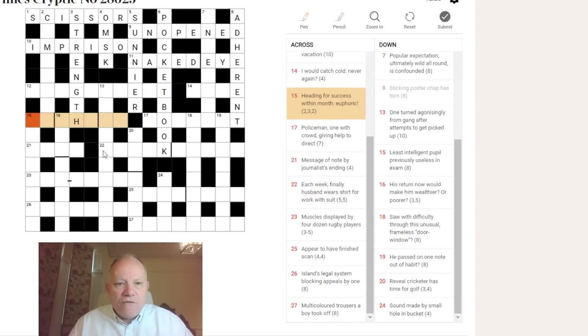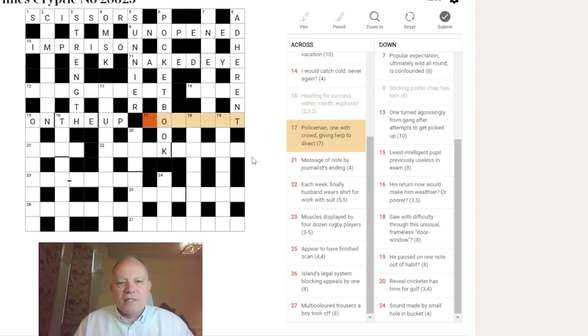Fifteen across: there's an H in the middle of a word. 'Heading for success, within month euphoric.' 'Within' is telling you to look inside the words MONTH EUPHORIC, and if you do you find ON THE UP — I think that's very neatly hidden, because it doesn't sound anything like the pronunciation of 'month euphoric.' ON THE UP means heading for success.